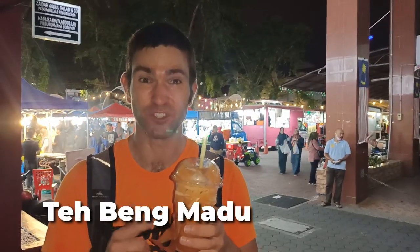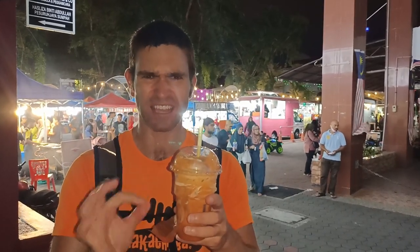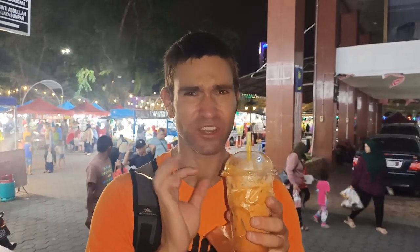This is a teh beng madu — a milk tea float with honey in it, so it's extra sweet. It's got this frothy surface on top and should be really interesting to taste. Yeah, this is really nice. It is really sweet and you can taste the tea and the milk in there — it's a really, really good drink.